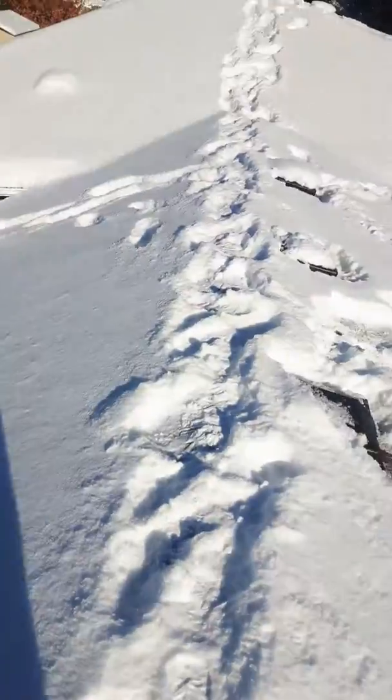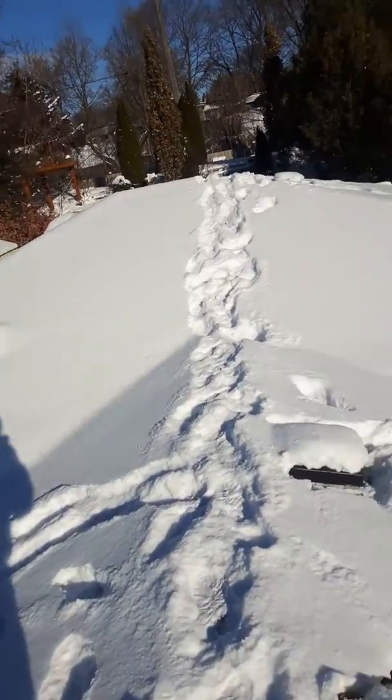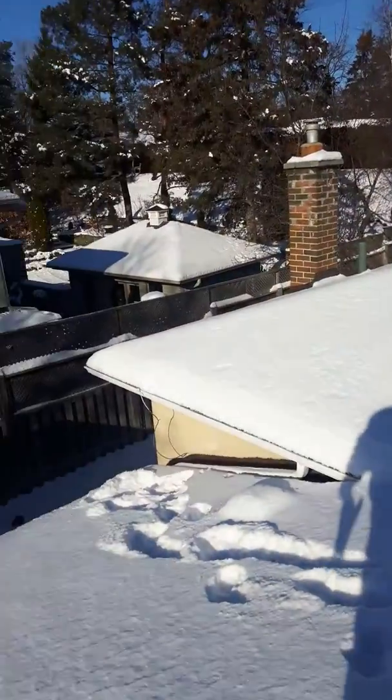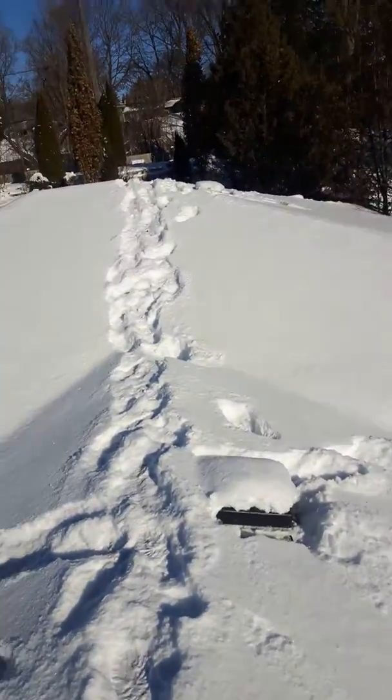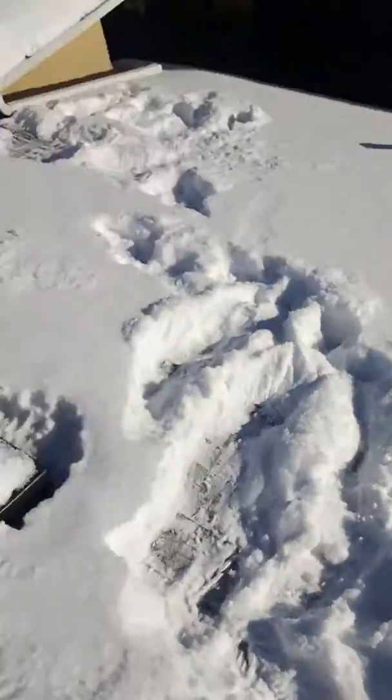Just doing an inspection — I checked the entire roof and couldn't figure out where these animals are getting in. There's no paw prints, nothing. So then I went one by one clearing all these roof vents.